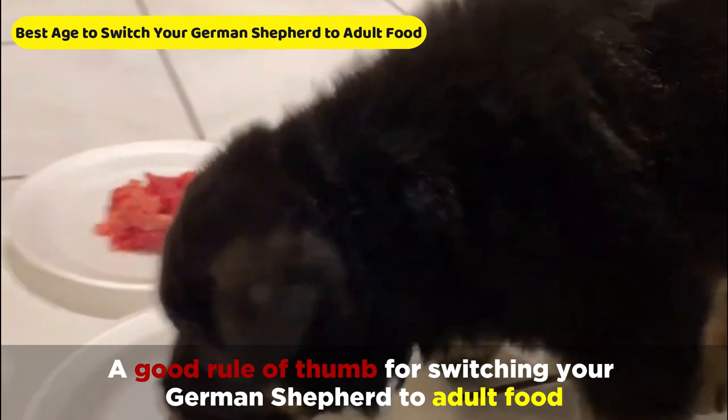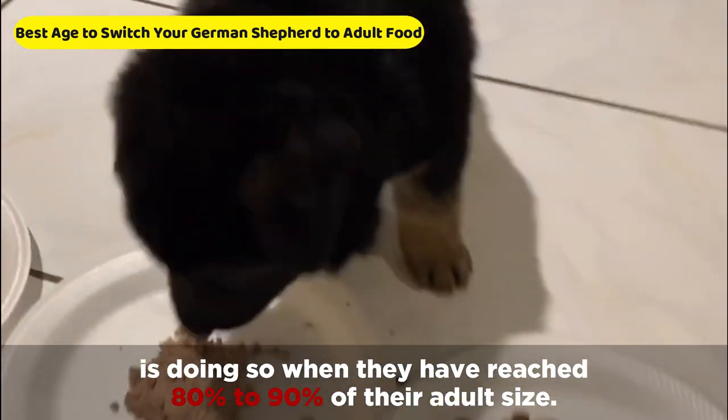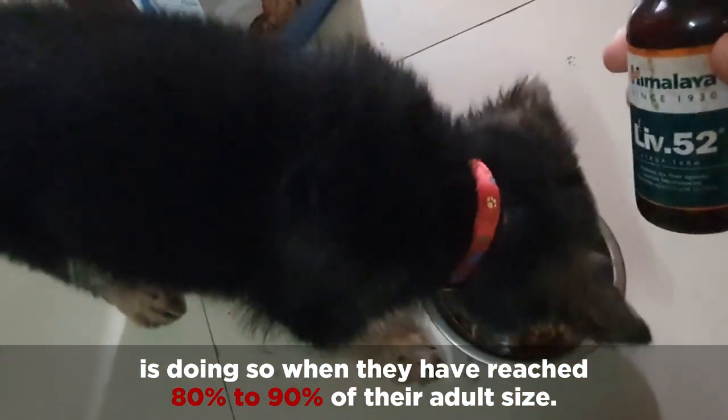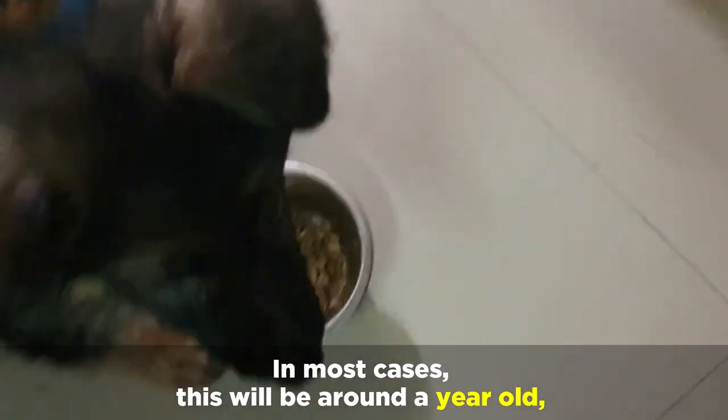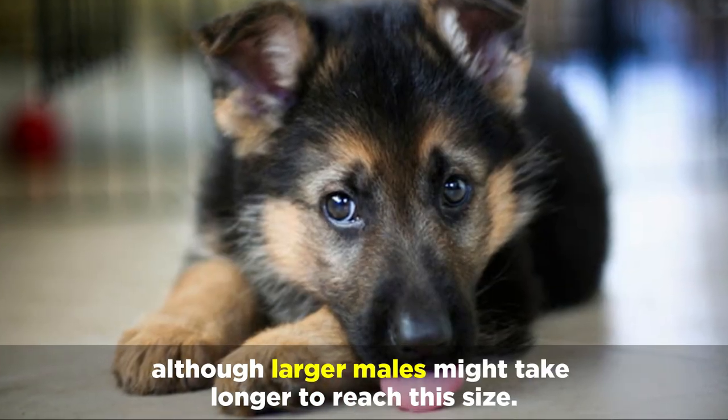A good rule of thumb for switching your German Shepherd to adult food is doing so when they've reached 80 to 90% of their adult size. In most cases, this will be around a year old, although larger males might take longer to reach this size.